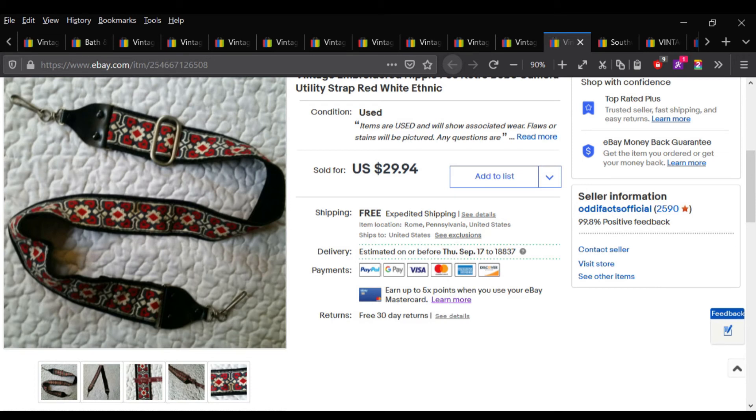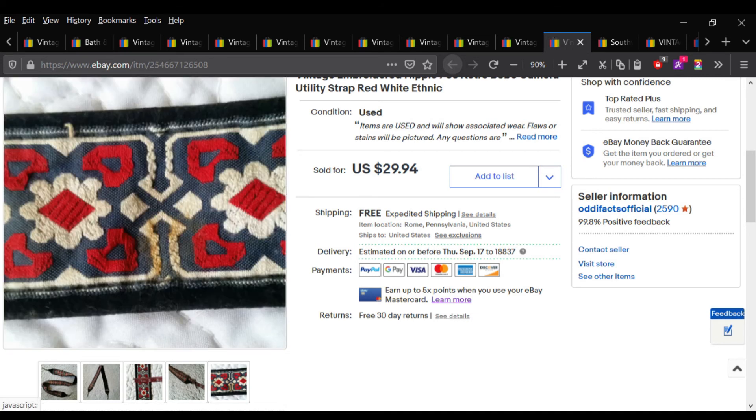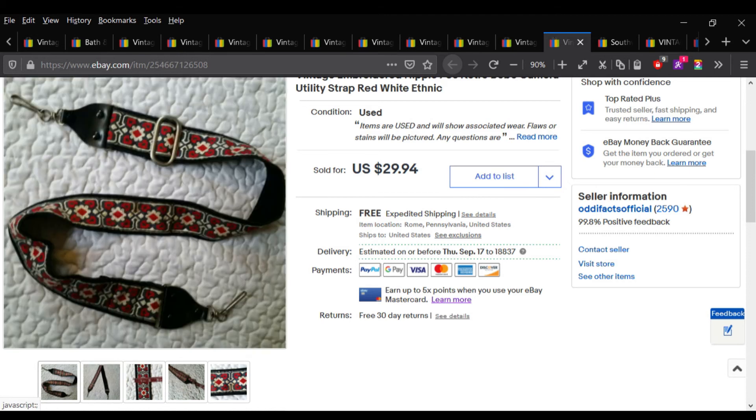This camera strap I got at an estate sale — they were selling the camera with it, but I'm not a huge fan of selling old cameras, especially if I can't test them. So I asked if I could just buy the strap off the camera because I thought it was super cool — embroidered, vintage, really unique. I sold it for the full asking price of $29.94.